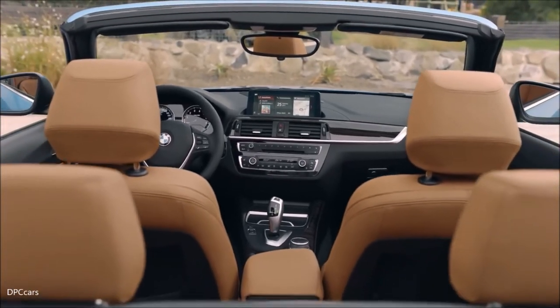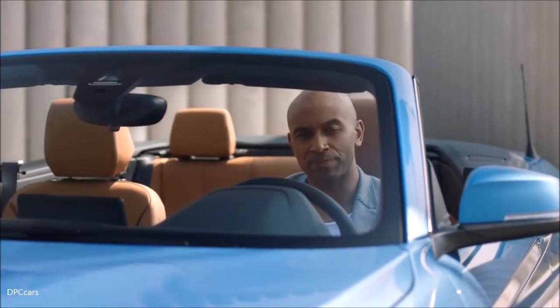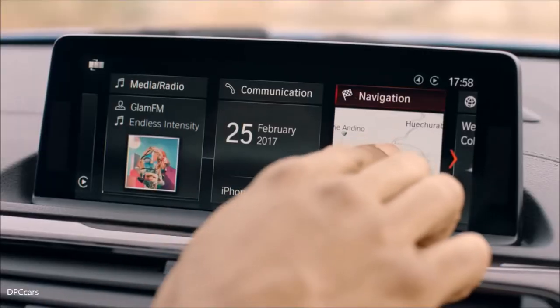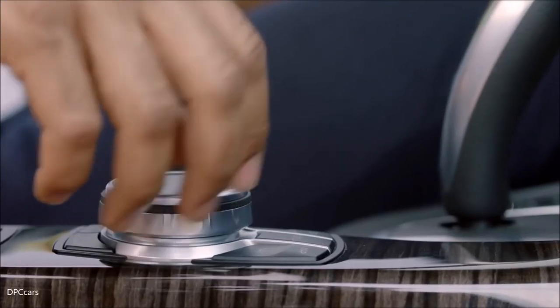The new BMW 2 Series Coupe and the convertible are equipped with the latest iDrive generation, and of course offer a number of connectivity features. They can be operated by touch, voice, or by using the iDrive controller.